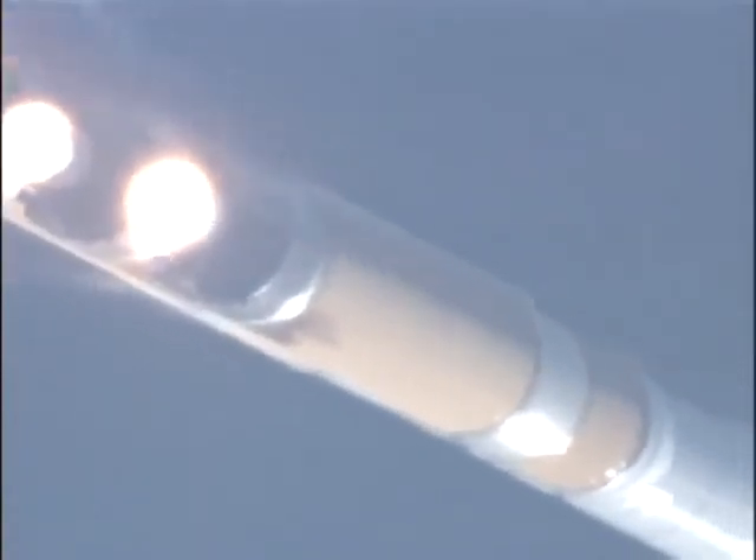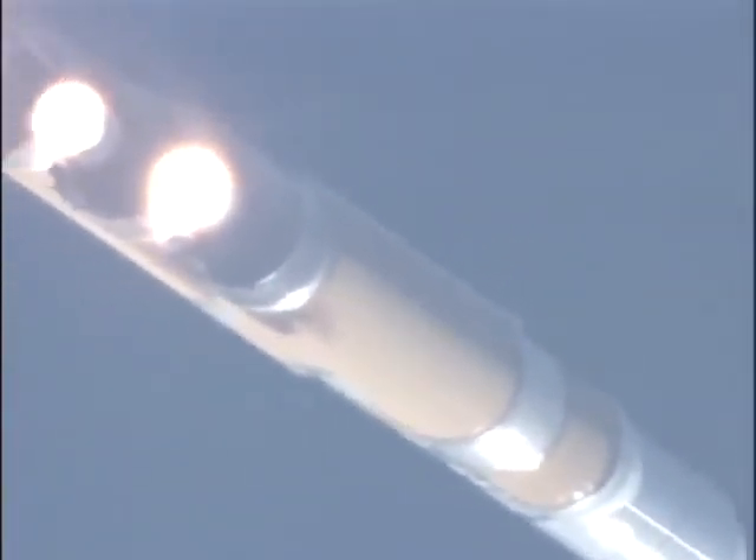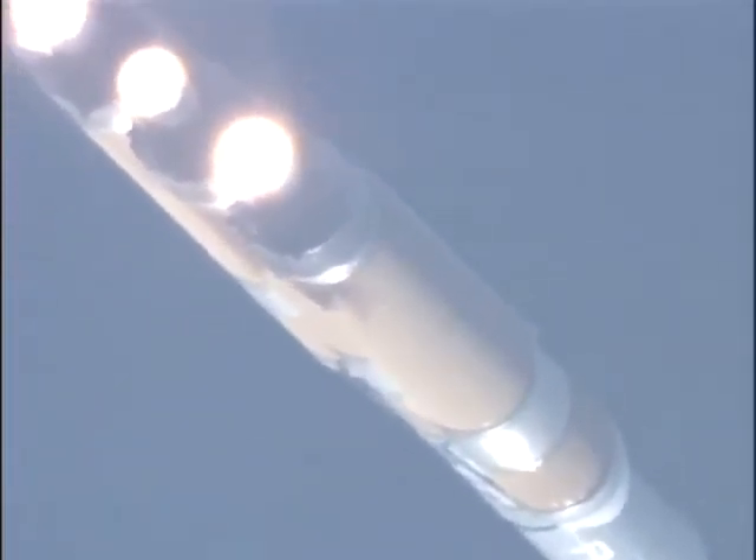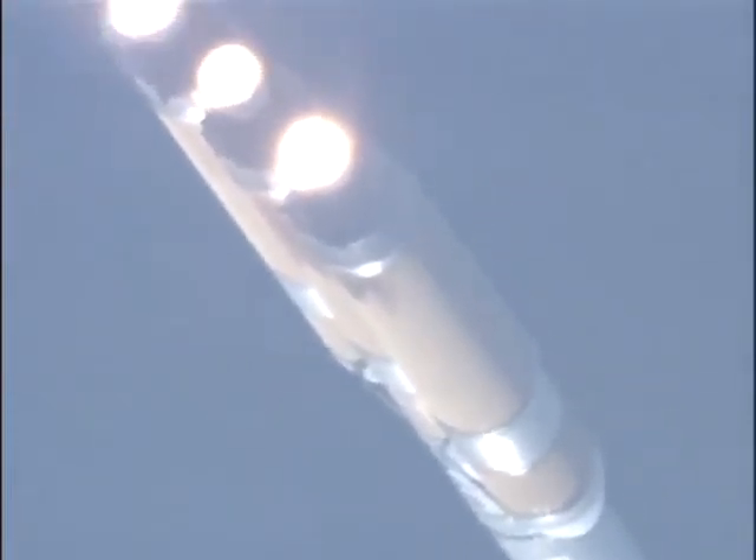Altitude now passing 7.8 nautical miles. Velocity 22,064 feet per second. Downrange distance 2.2 nautical miles. One minute, 46 seconds in. Chamber pressure is holding well on all three boosters. Passing one minute, 50 seconds. Still looking good. Now beginning to pressurize the hydrazine system in the second stage. Those hydrazine lines will be used for ACS propellant, or attitude control system propellant, during second stage flight.